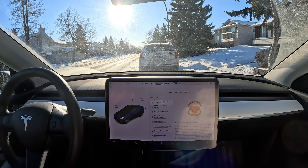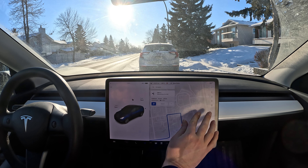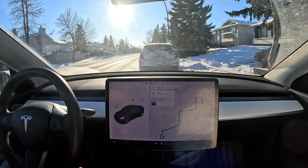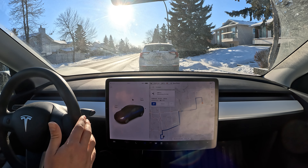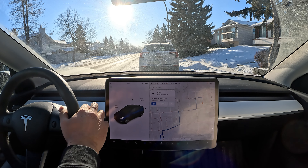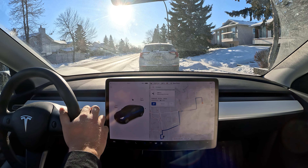Hello everyone, welcome back to another FSD beta video. We are on 10.69.3.3 — this is one of our first few drives with this beta. I'm going to test it out by taking it to a drive-through, just going to pick up some fast food. We've got a few turns coming up; this is the normal route I always take whenever I go to McDonald's, so let's see how it goes.